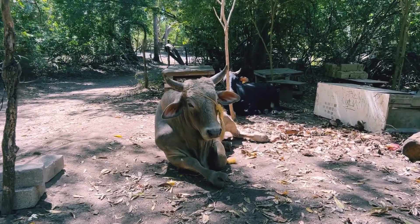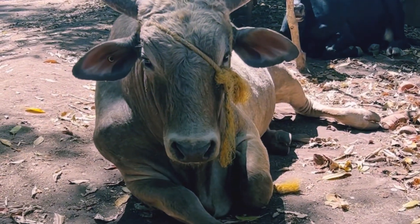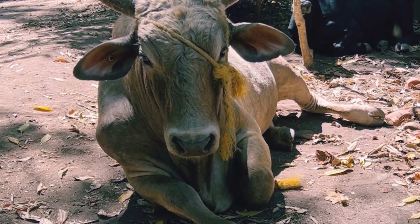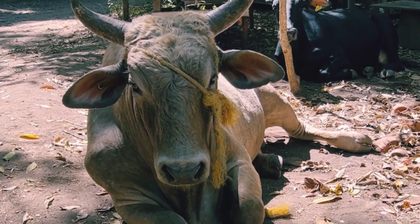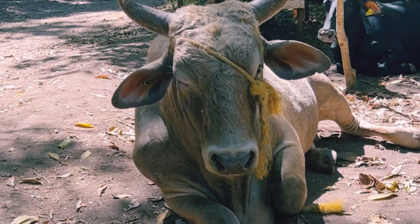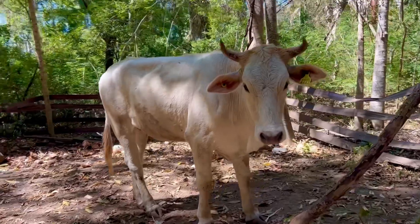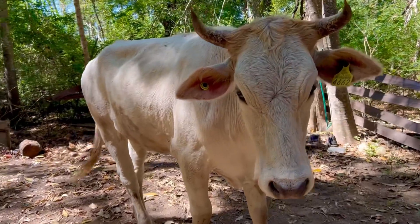These guys are serious. Someone please bring a knife to rescue this guy — he's like, why does he have a rope around his face? Should we rescue him? Oh, he's going to get up and kill me. Hi, baby. Look at your piercings.